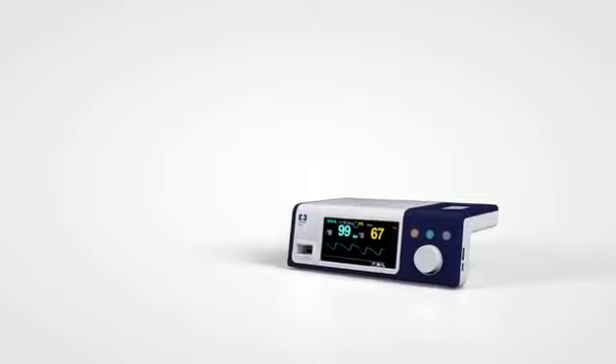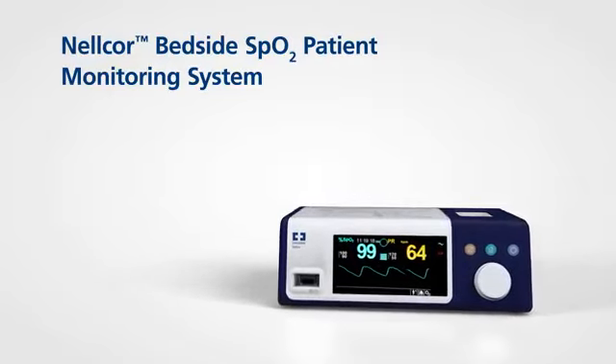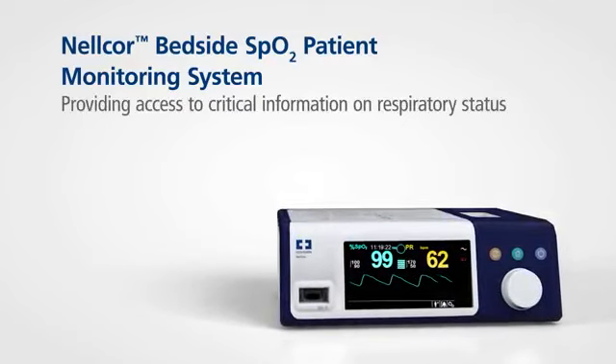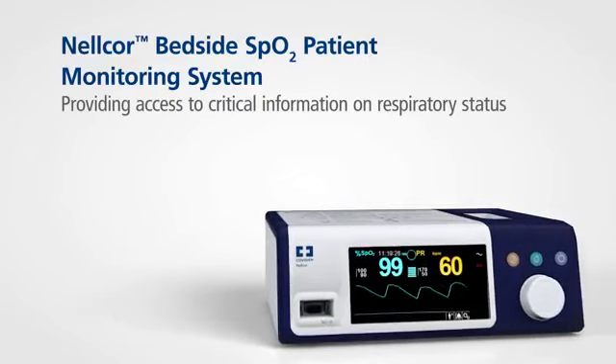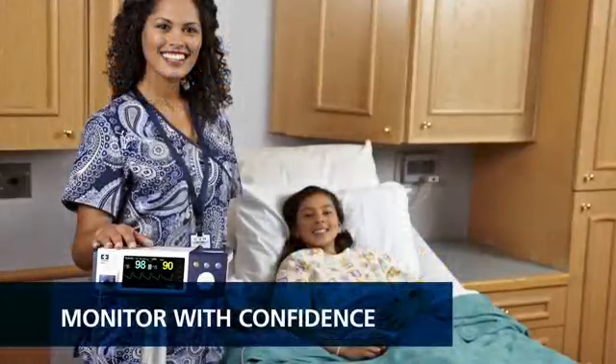The sensing systems of Covidian, including the Nellcor bedside SPO2 patient monitoring system, help clinicians detect subtle but critical variations in a patient's respiratory status. The Nellcor bedside SPO2 patient monitoring system provides must-have features in an affordable, easy-to-use device.